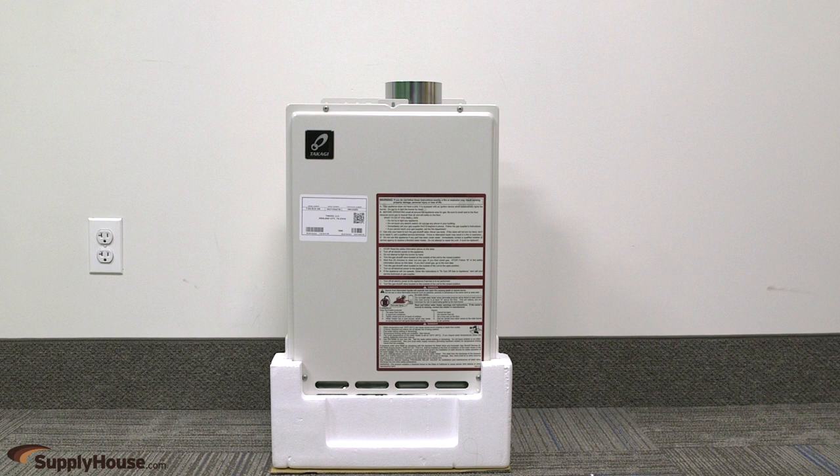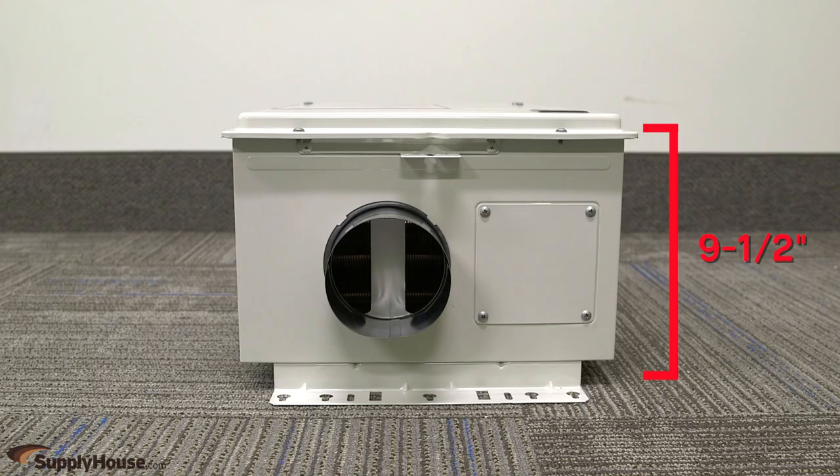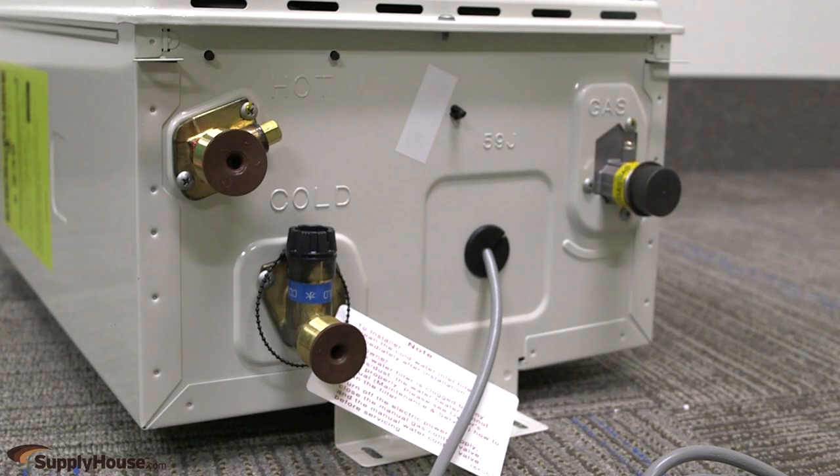Available for natural gas or propane, these units are 20.25 inches tall by 13.75 inches wide by 9.5 inches deep. They have electronic ignition and can achieve a uniform energy factor of 0.8 while operating on 120 volts.